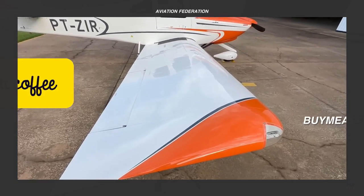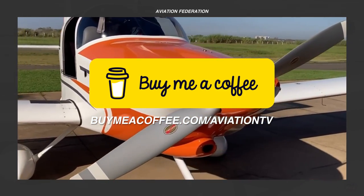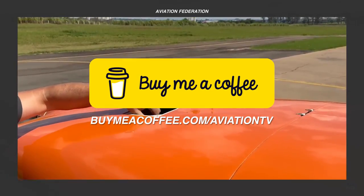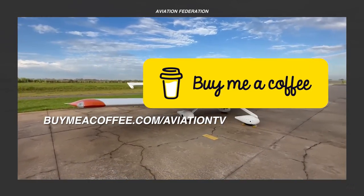If you wish to see more entertaining content like this on a regular basis, please consider supporting us. Just visit the link on screen or click the link in the description box. Thank you and let's get on with the rest of the video.